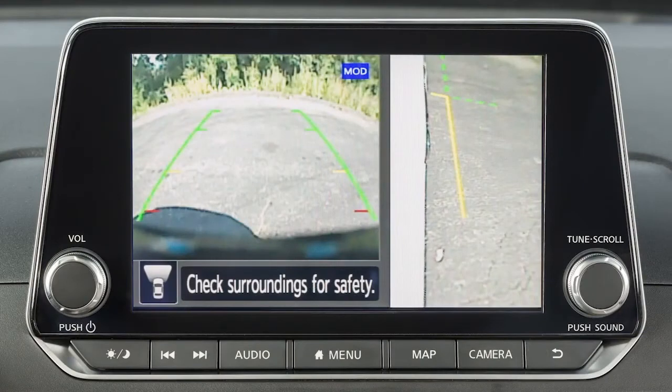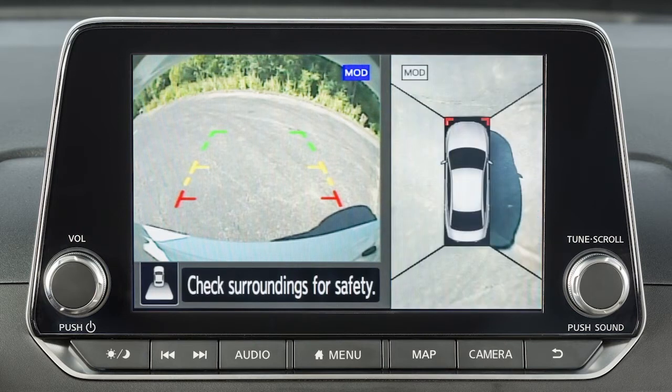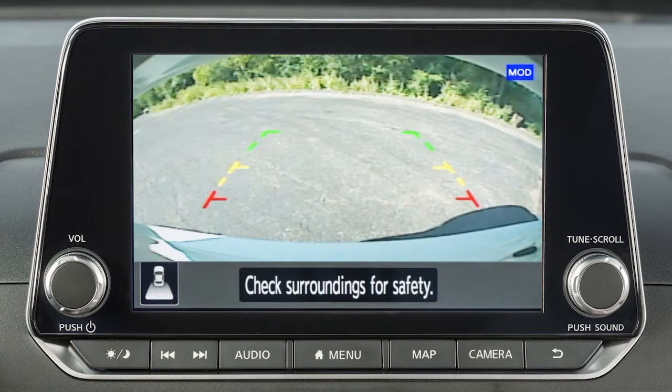Front View shows approximately 150-degree view of the area in front of your vehicle. Rear View shows approximately 150-degree view of the area behind your vehicle. Bird's Eye View shows a top view around your vehicle. Front Side View shows the area around and ahead of the passenger's side front wheel. Full Screen Rear View shows a wider picture of the area directly behind the vehicle than the standard rear view.